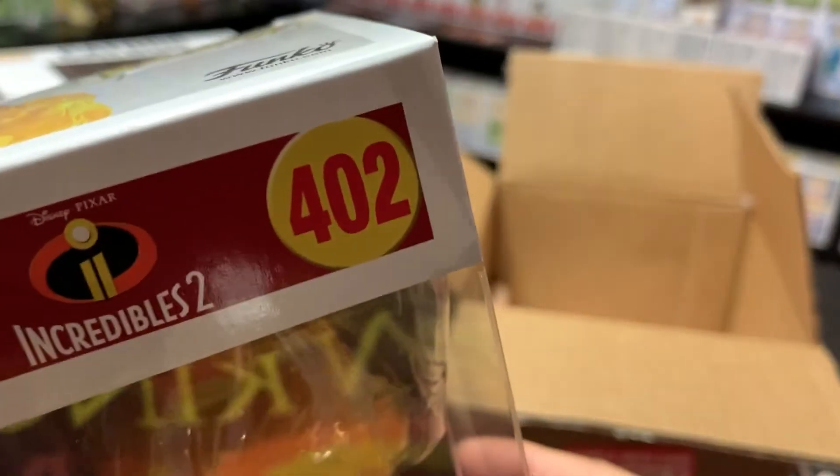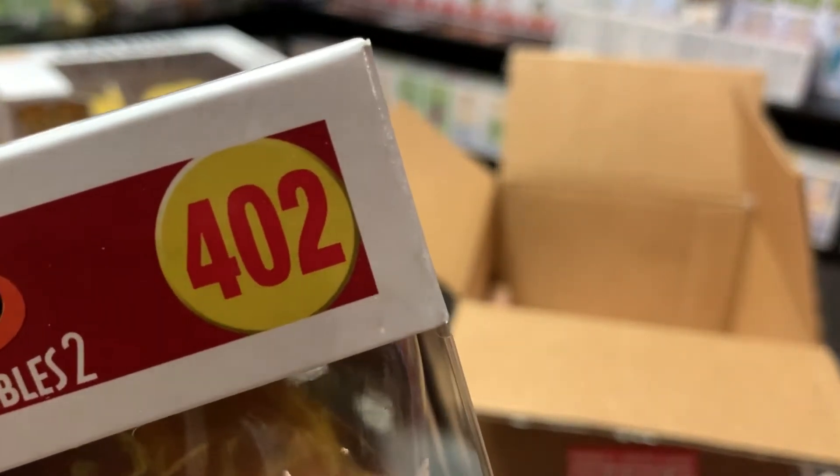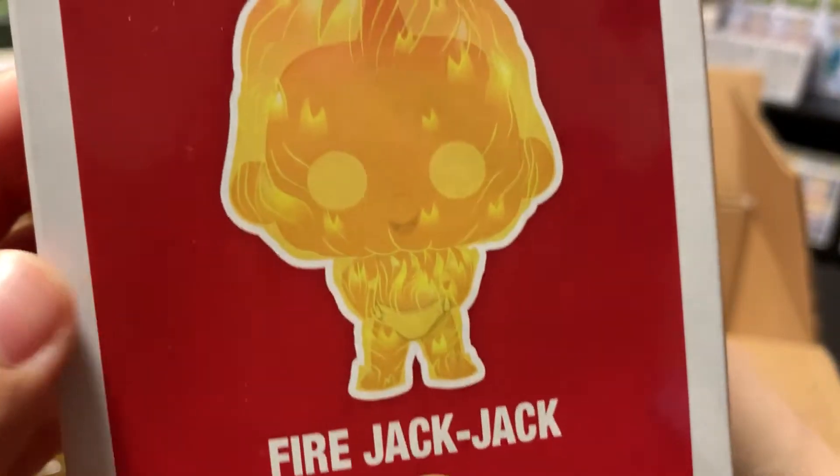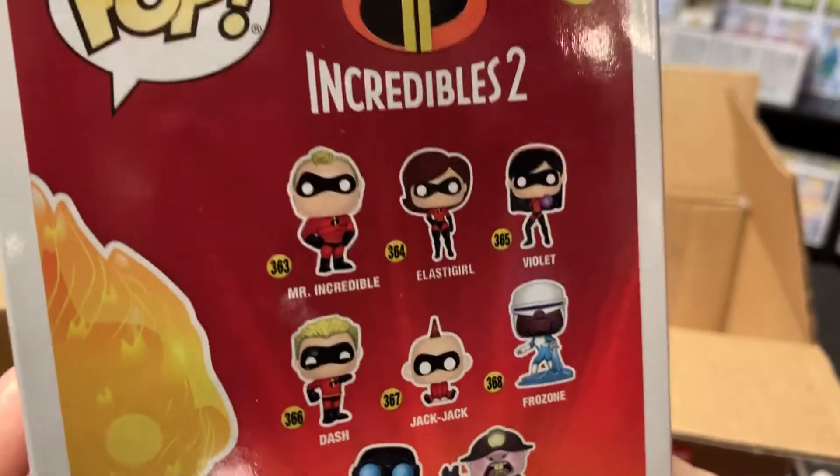He looks awesome. He is number... four hundred and two. And here's the side, and then the ones in the set.